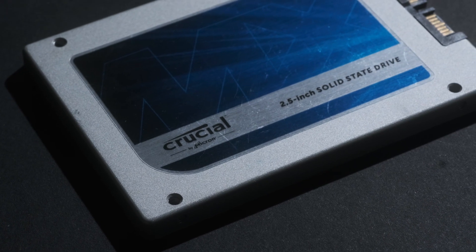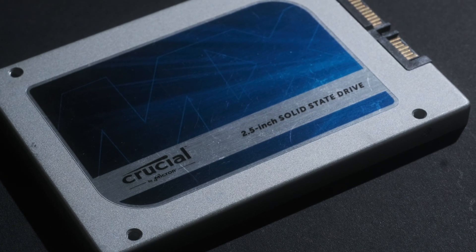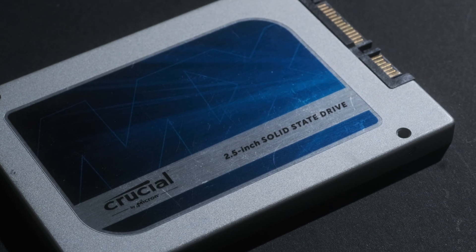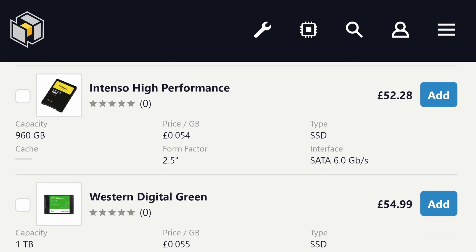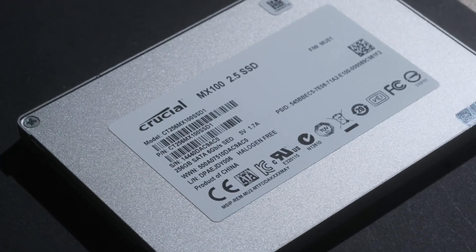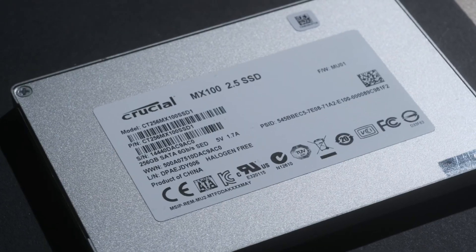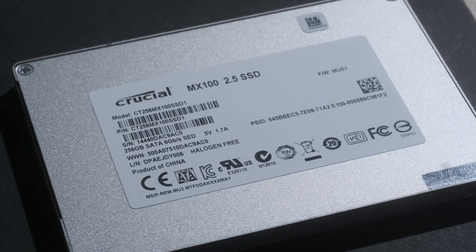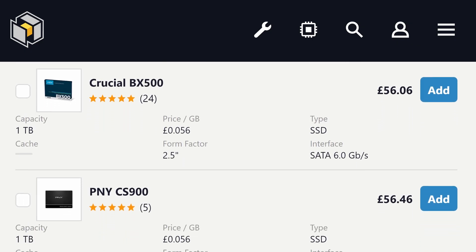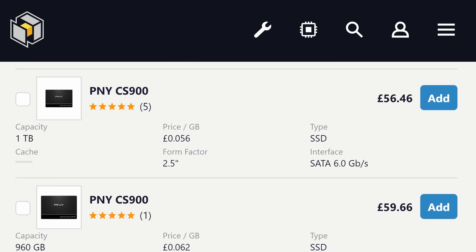The next cheapest upgrade would be the storage. A SATA SSD is a pretty cheap thing in the modern world, with used 120GB drives available for a tenner or less, and 1TB drives for just £60 brand new. I used what I had to hand, which was a 256GB Crucial drive pulled out of an old, disused photo kiosk from my previous workplace. Naturally, given the small size, I could only have one game at a time installed, and unless you do invest in a decent sized SSD, this will always be the downside of flash storage.